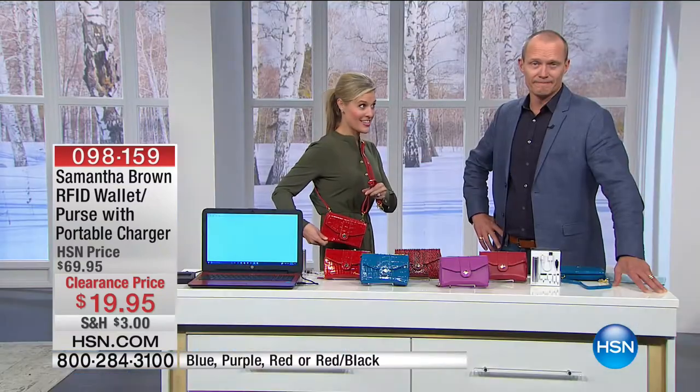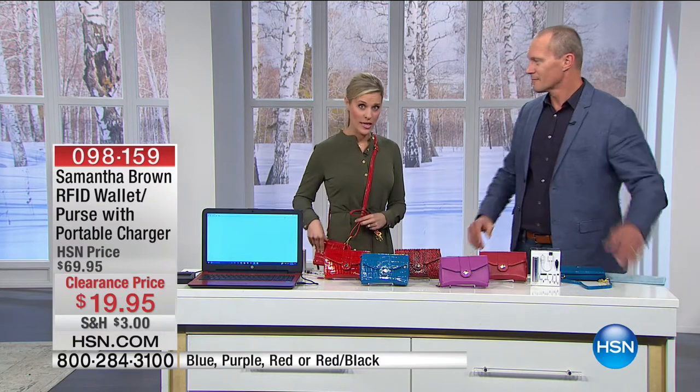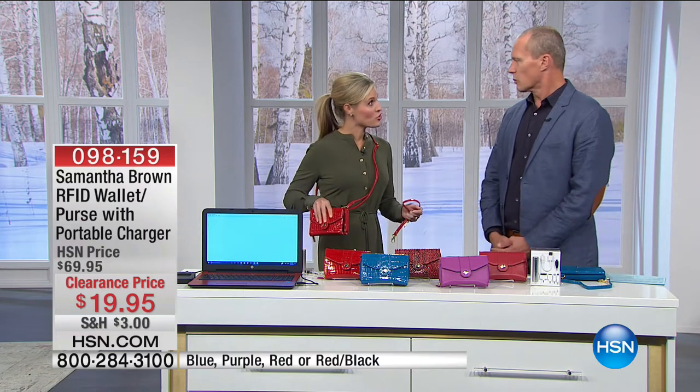She makes these products exclusively for HSN with all of the travel she has done. So we know that this stuff packs a lot of punch — it's organization, it's durable, it's fashionable. It's three-in-one for multiple reasons.